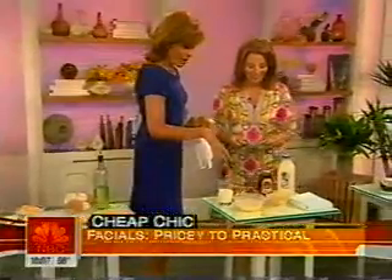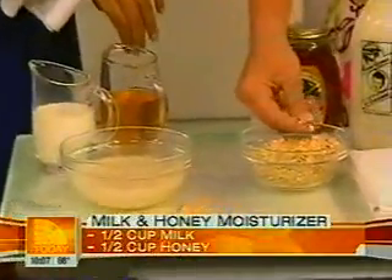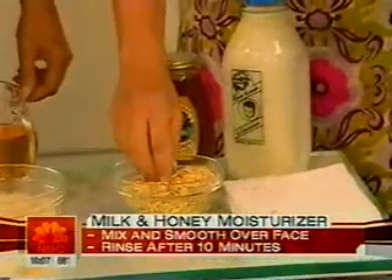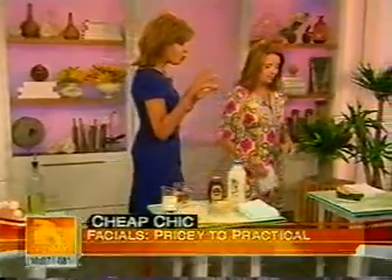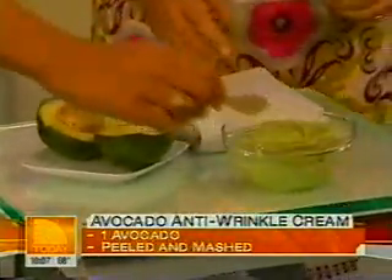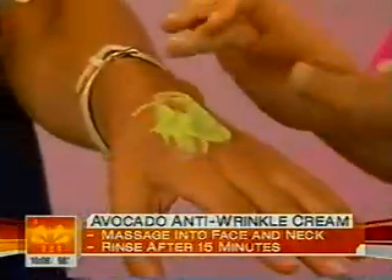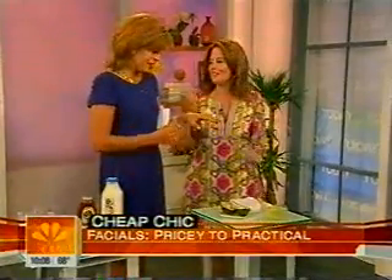To moisturize, mix half a cup of honey, half a cup of milk, and dry oatmeal — oatmeal is a great exfoliant that scrubs off dead skin, and milk has alpha hydroxy acids, a really cheap way to get them. Honey is an antiseptic, making it a great addition. For a wrinkle cream, plain avocado has properties to plump up the skin — mash it up, it has high levels of fatty acids. Apply to skin and leave on as long as you want, then rinse off.